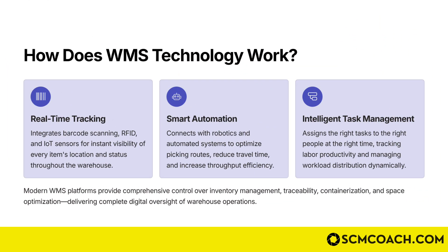There are three key aspects of a WMS. Number one is real-time tracking — barcodes and RFIDs are the heartbeat of your WMS. It also uses IoT sensors for instant visibility of every item's location and status throughout the warehouse.